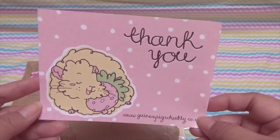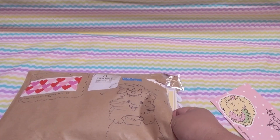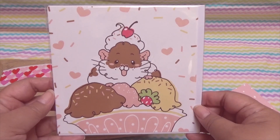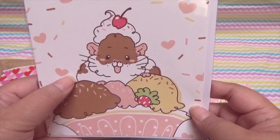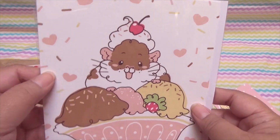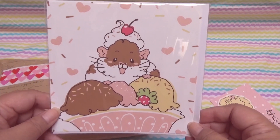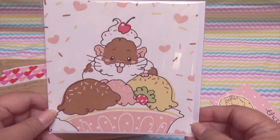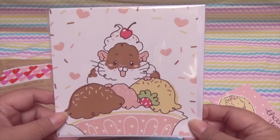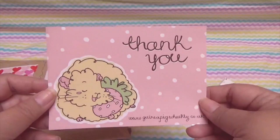Thank you Katie, you really didn't have to. I absolutely love your products and I love supporting you — you are the sweetest person ever. So let's see what we've got. I ordered practically every new card design she had. How do you resist this gorgeous guinea pig with an ice cream sundae? It's pink with pink hearts, so I ordered multiples — one to keep and some to give to friends.